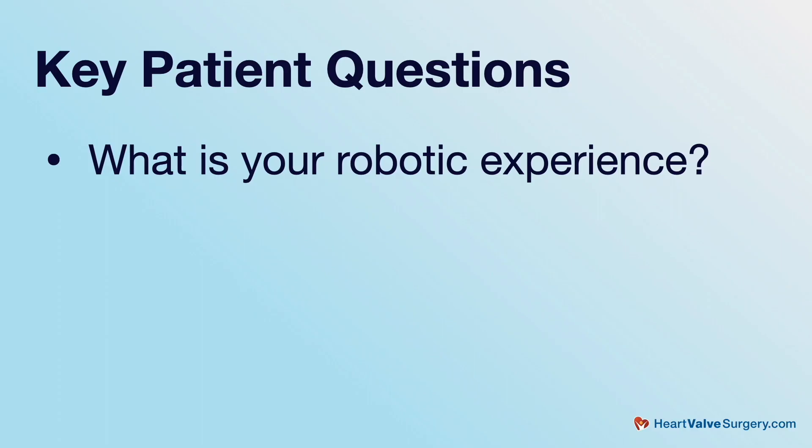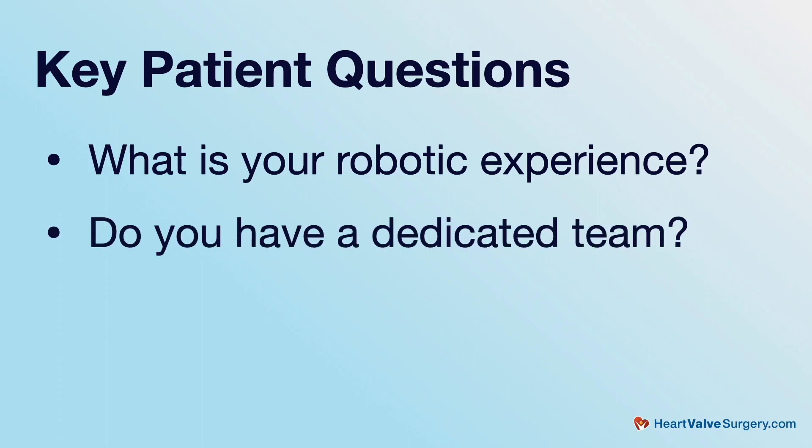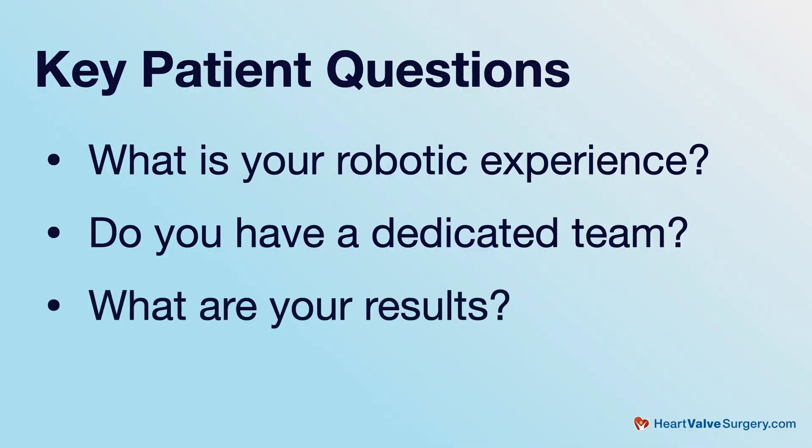It doesn't take that long, goes well, and we also have a team of people that is skilled and trained with the robot. That gets to the second question: do you have a team that is specifically dedicated to robotic surgery? And finally, you want to know — if you're the patient — what are your surgeon's and surgical team's results? How have they done? What are their risks? What is their repair rate?